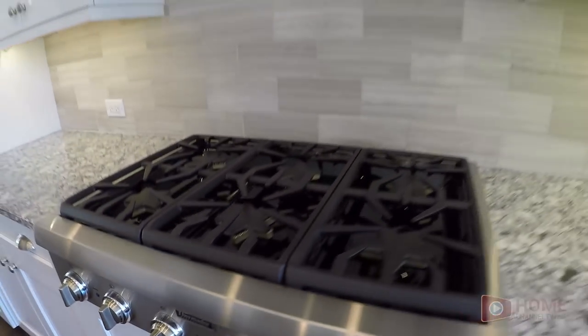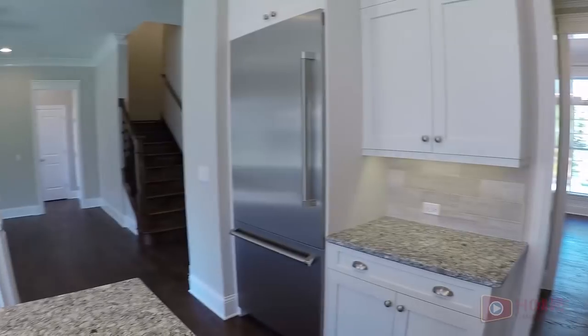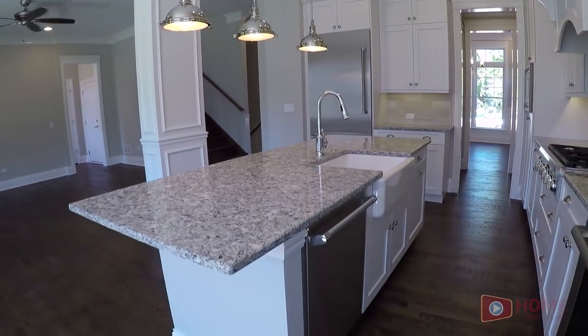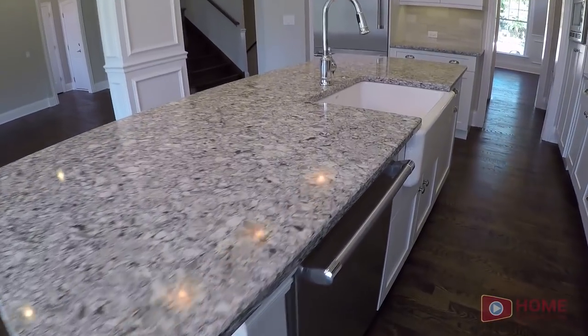This kitchen has stainless steel Thermador appliances. These are beautiful granite tops.